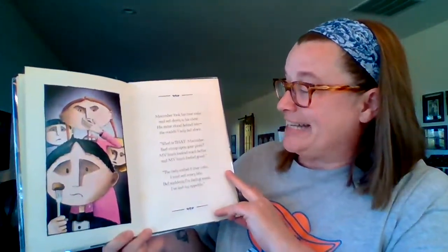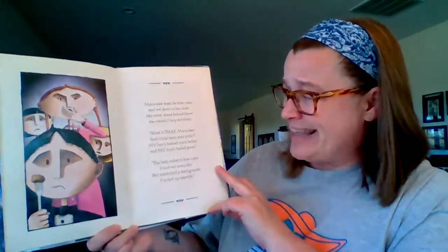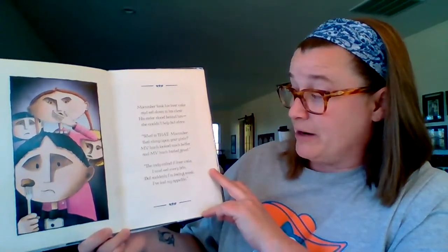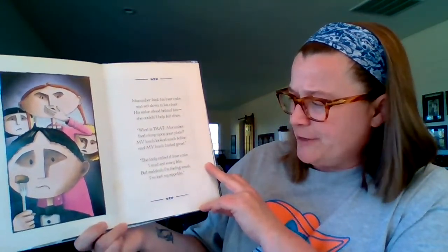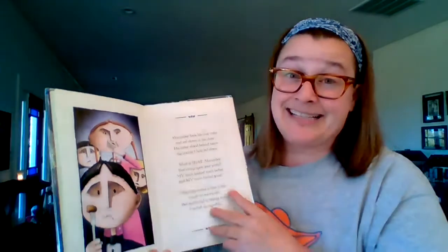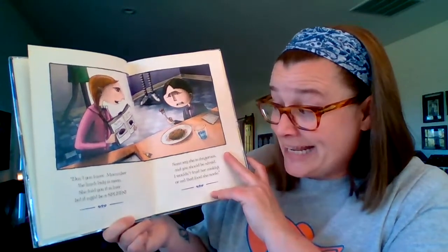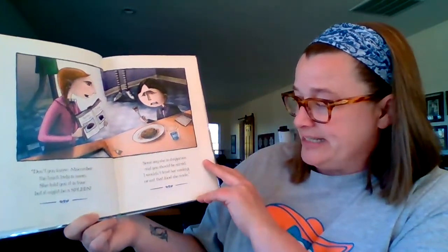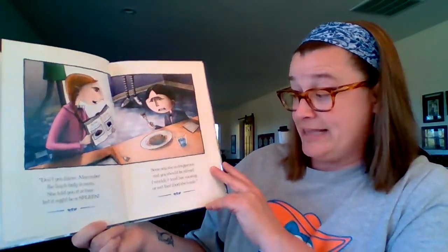McCumber took his liver cake and sat down in his chair. His sister stood behind him and couldn't help but stare. What is that, McCumber, that clump up on your plate? My lunch looked much better, and my lunch tasted great. The lady called it liver cake, and I must eat every bite. But suddenly I'm feeling weak — I've lost my appetite. Don't you know, McCumber, the lunch lady's mean. She told you it's liver, but it might be a spleen. Some say she's dangerous, and you should be afraid. I wouldn't trust her cooking or eat that food she made.